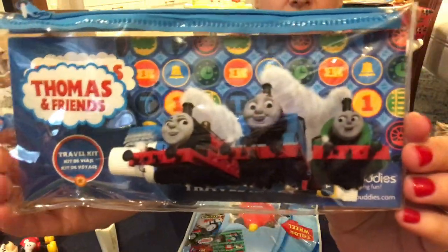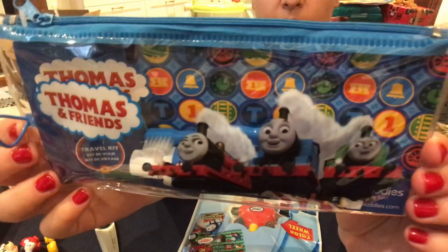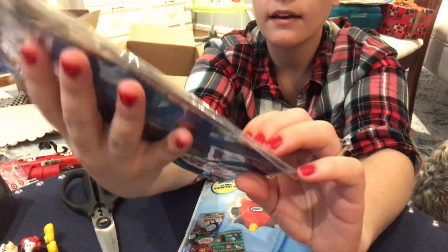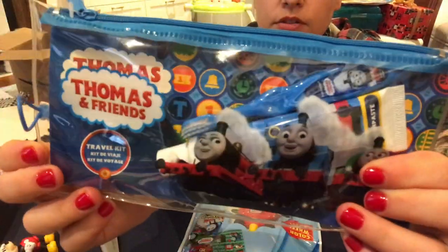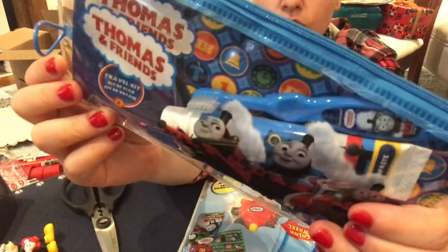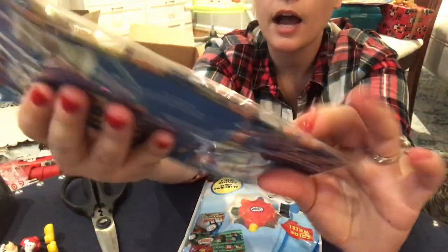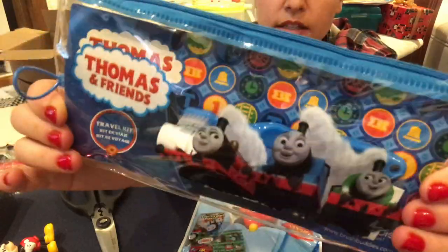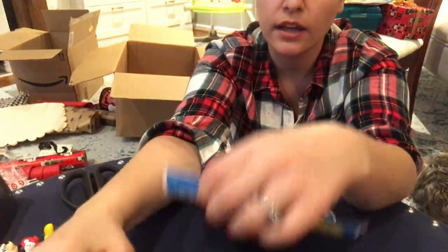For my toddler I got this Thomas and Friends on-the-go toothbrush set — a toddler toothbrush and toothpaste. Honestly this toothbrush is super tiny and he'll probably just chew the bristles in five seconds, but I bought it because it's Thomas and at least the little case might come in handy when we go to our grandparents' house and all that. He loves Thomas, so hopefully he'll like it.